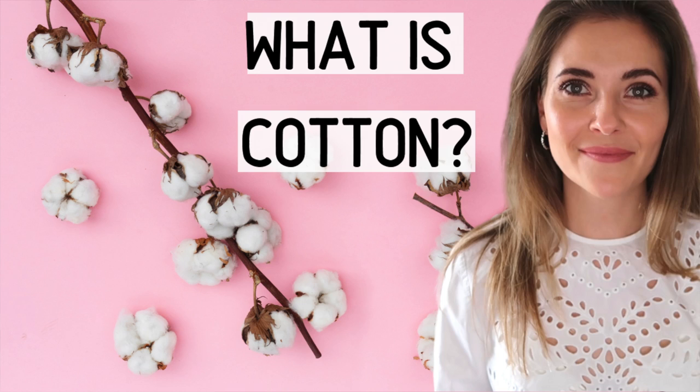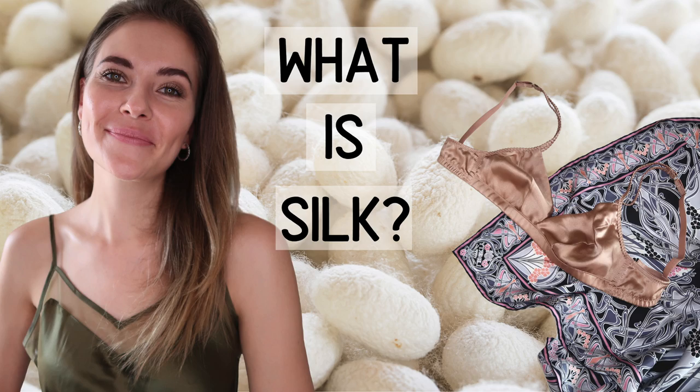Hello everyone, Beate here and welcome back to season 2 episode 2. Today we're going to be looking at natural fibers. In season 1 we had a look at cotton, linen, hemp, bamboo, wool and silk, and I'll have all of these videos linked down below for your viewing pleasure.